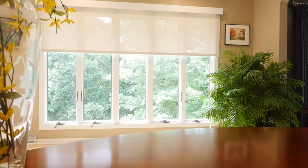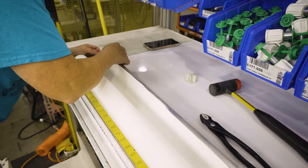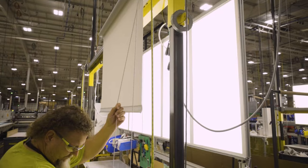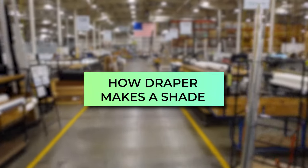Draper has been designing and manufacturing custom window shades in central Indiana since 1902. Throughout that time we've continued to innovate and incorporate new technology and techniques into our manufacturing operation. I'm Jeff Miller and I'm here to show you how we make our shades and the advantages that brings to you.